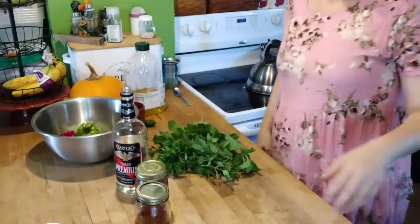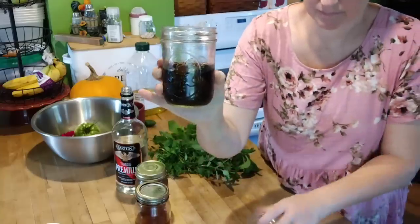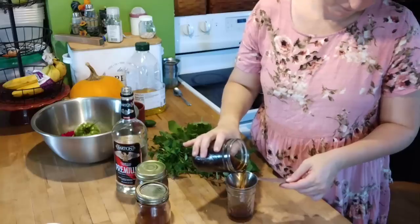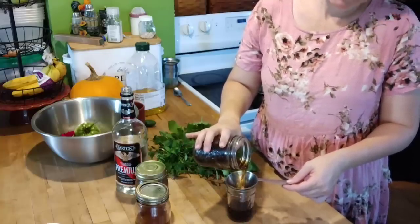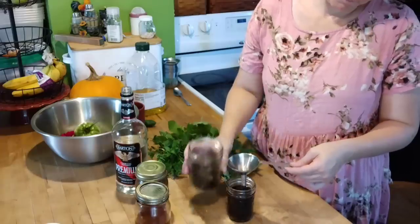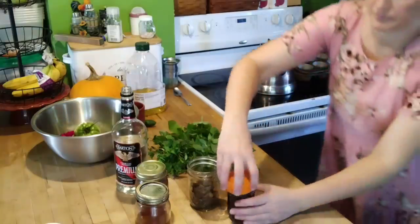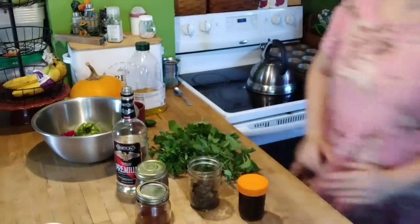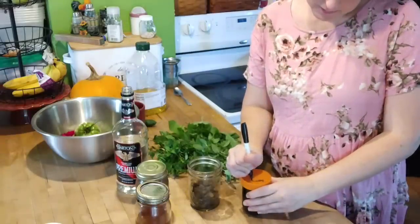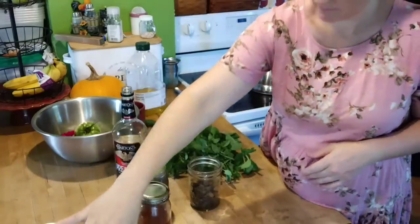Up next we're working on some peppermint extract. This is some that I made last fall — I generally make it in the fall, let it extract all through the next year, and then use the previous year's extract in the following year. So right now we're working through 2020's extract, and this is 2021's that we'll use next year. Just like with the vanilla, I'm straining out the extract and leaving behind the spent peppermint leaves, then putting a lid on and labeling it — once the leaves are out it's hard to tell what's in each jar. I use mint extract mainly in holiday baking — when I make homemade marshmallows sometimes we like those to be mint flavored.